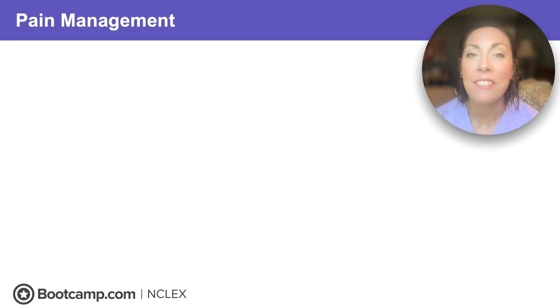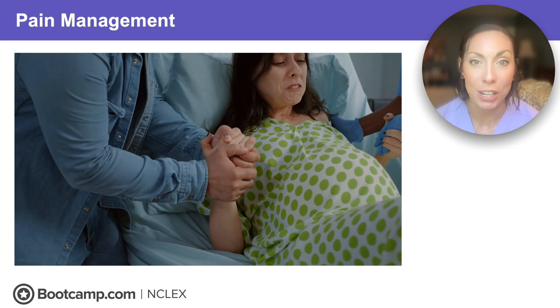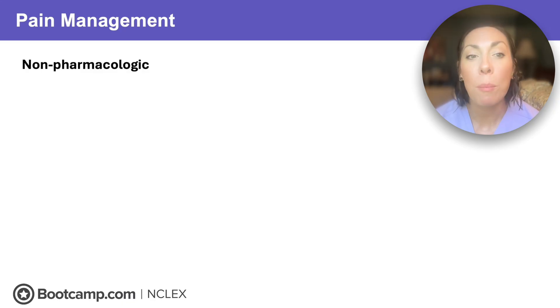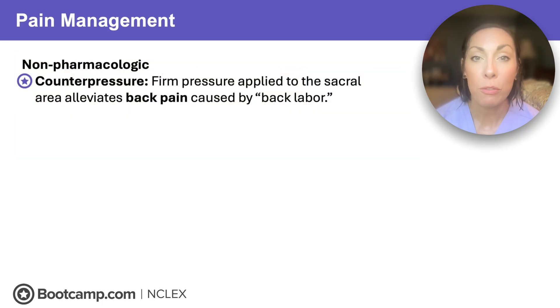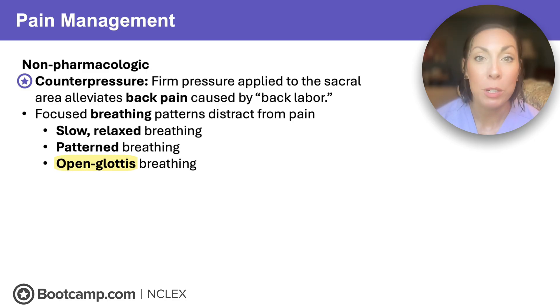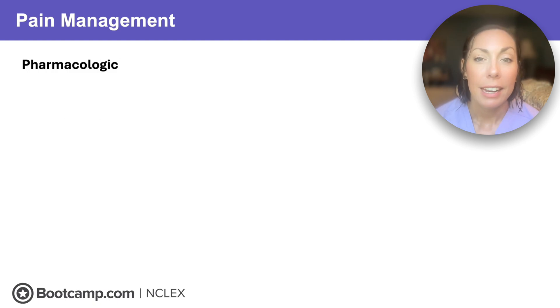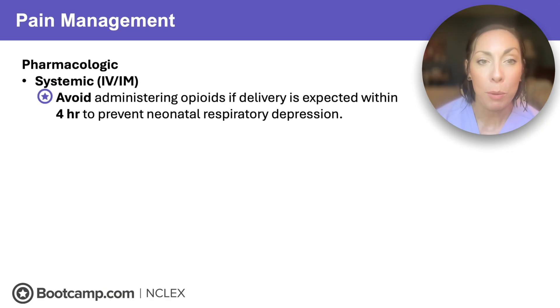The NCLEX loves to test on pain control — it's the fifth vital sign, and uterine contractions are painful. Clients can use pharmacological, non-pharmacological, or a combination. We can teach the partner to give counterpressure — firm pressure to the lower sacral area — to help with back labor pain. We'll also help with focused breathing: slow relaxed breathing, patterned breathing, or open glottis breathing when pushing. Open glottis is a deep breath at the start of contractions with a slow, prolonged exhalation through pursed lips while pushing. For pharmacological options, clients can use systemic analgesics like opioids. Avoid administering opioids if delivery is expected within four hours, to prevent neonatal respiratory depression, because opioids can sedate both mom and baby.